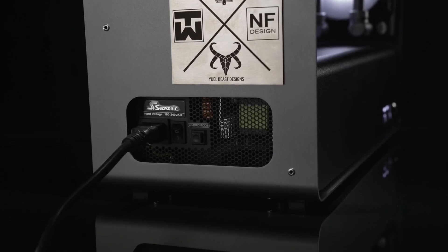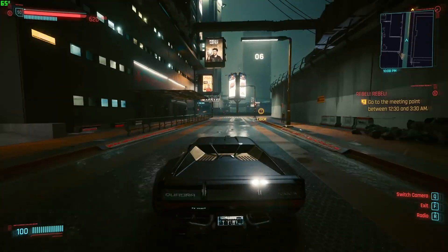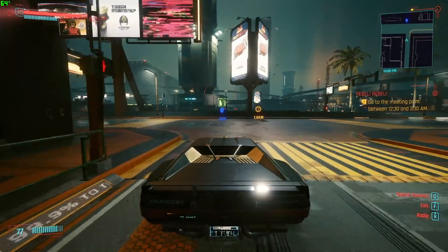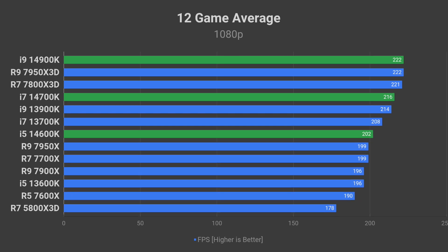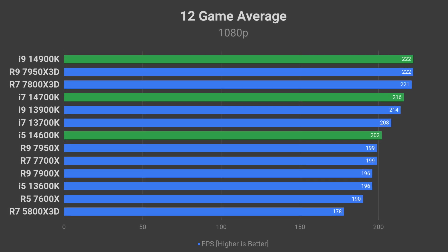The 6% single thread performance uplift is the best indicator of what to expect from the 14th generation in games. It should be able to compete with the Ryzen 7800X3D and 7950X3D pretty well.